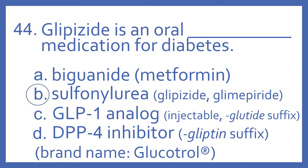And the answer is B. Sulfonylurea. Glipizide is an oral sulfonylurea medication for diabetes. These include medications glipizide and also glimepiride, and these are among the oldest medications for diabetes.